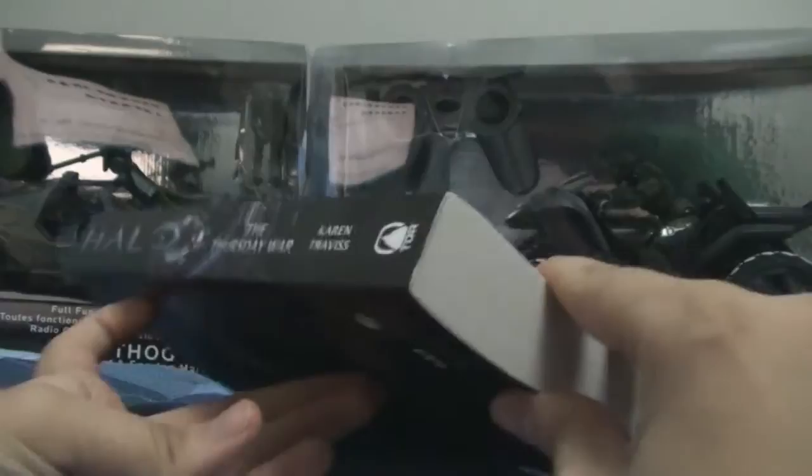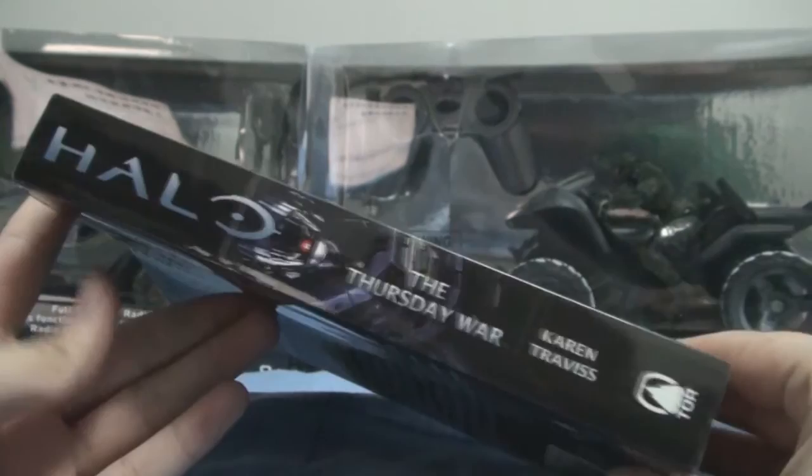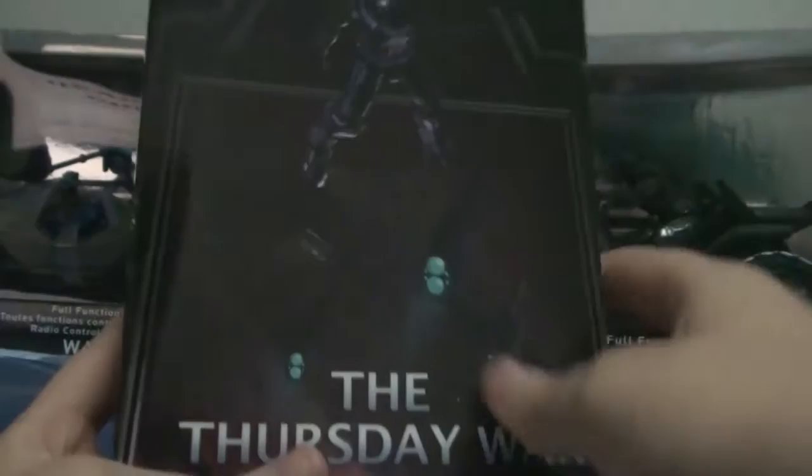Unfortunately, in Canada you could not find this book in bookstores. You would have to order it online, which was very unfortunate. I don't know when I'm going to upload this, but when I do, that means it's finally released in bookstores. Who was in charge of distributing these books? Because I want my Halo books on day one.